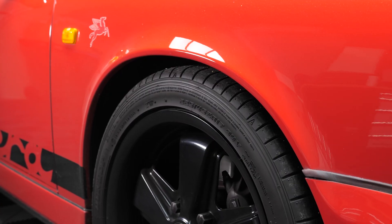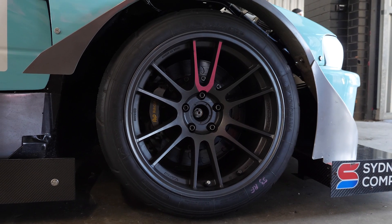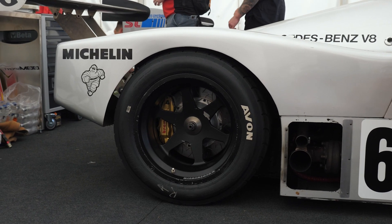Wheels and tyres are some of the first modifications many enthusiasts make to their cars, but it might surprise you how often it's done wrong, and this can result in major performance compromises and, in a lot of cases, a huge waste of money.